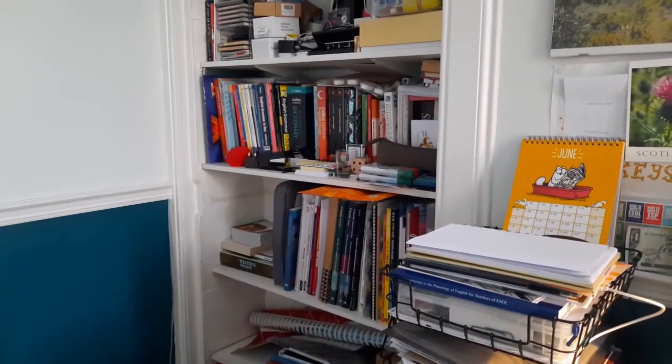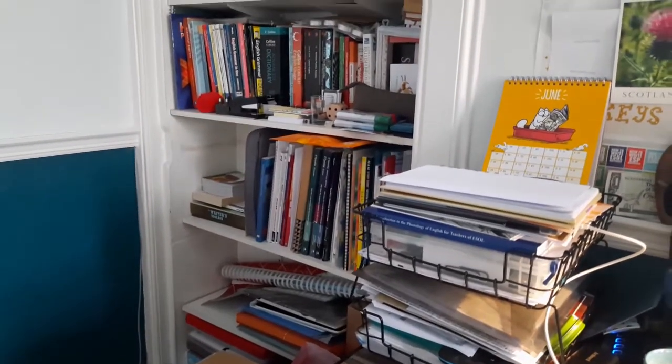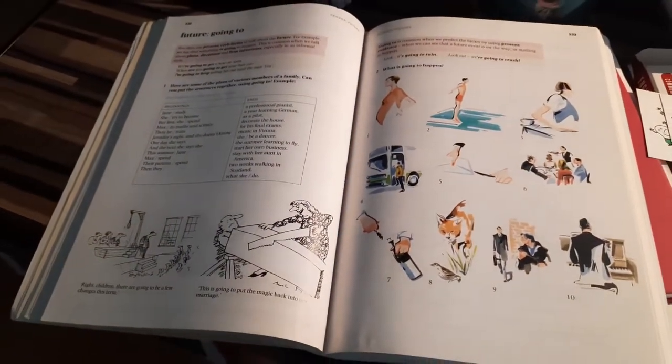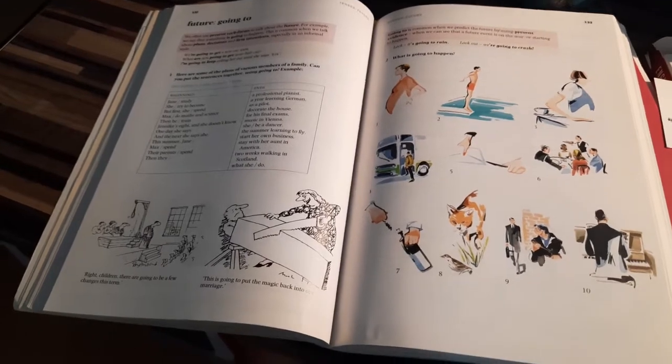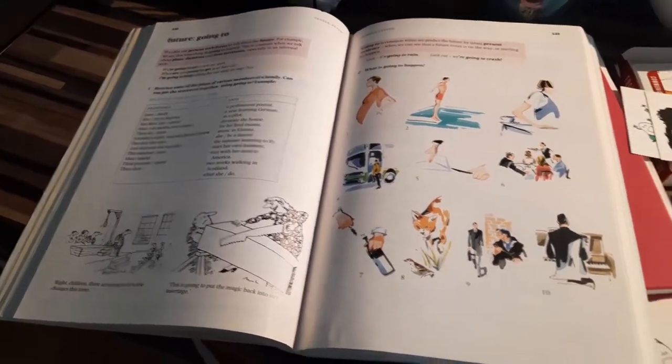Next to me I've got all my resources so that I can plan my lessons extensively and provide my students with lots of variety. At the moment I'm just planning my classes with Evelina. We're going to start looking at future tenses, so I'm having a look at exercises for those.